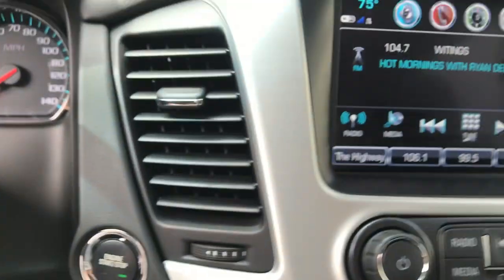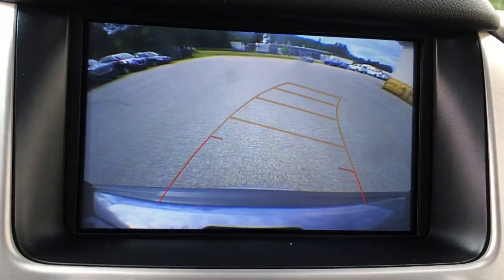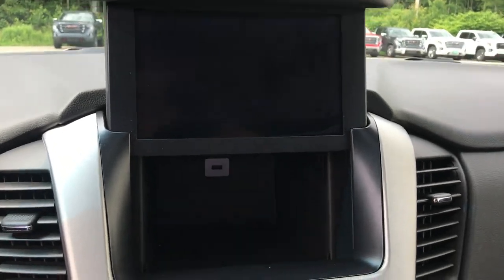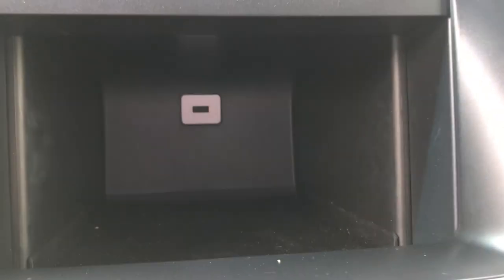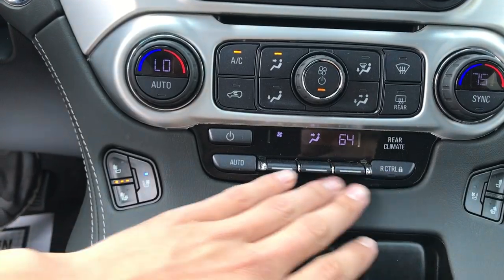You've got your infotainment screen here with your audio, your Bluetooth, your navigation, as well as your backup camera. Kind of unique about these Yukons, this screen does lift right up — a little storage cubby as well as the charge port in there. Controls for that. Got tri-zone climate control, so driver, passenger, and then rear.